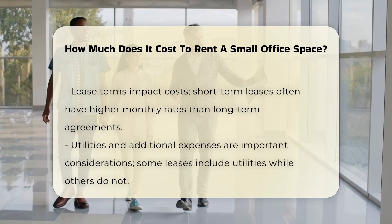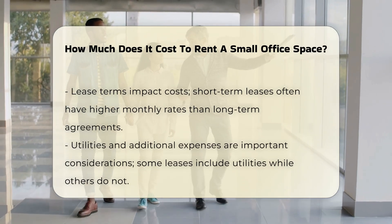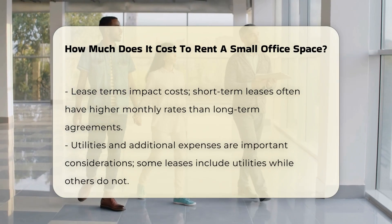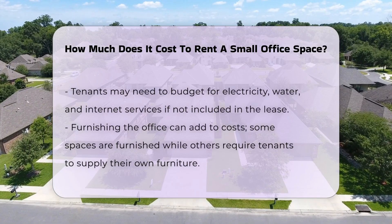Utilities and additional expenses should also be considered. Some leases include utilities, but others do not. Therefore, tenants may need to budget for electricity, water, and internet services.